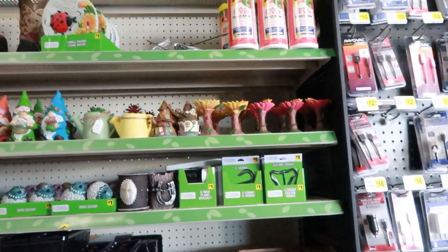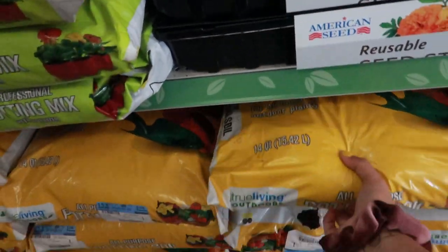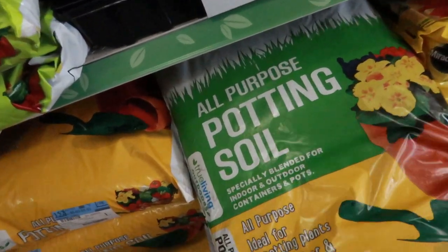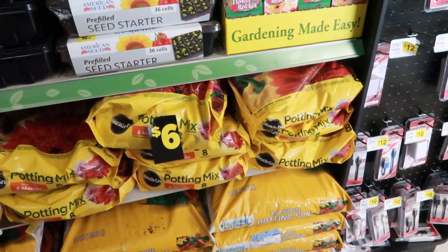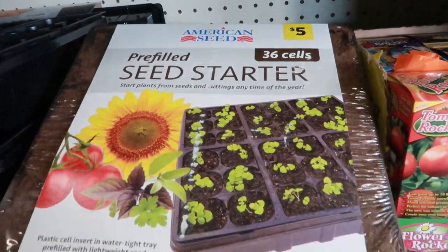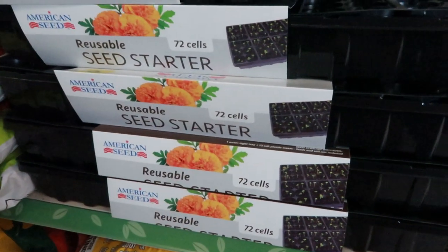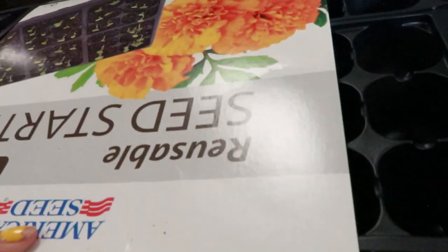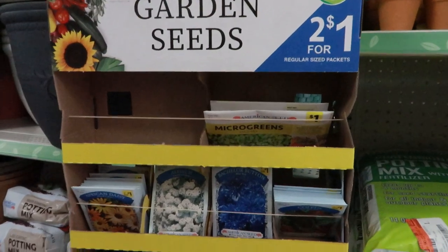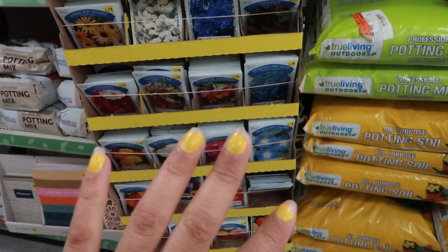I meant to go to Dollar Tree but I ended up at Dollar General, so this is where we're at. They got potting soil for all indoor and outdoor plants, all-purpose. I wanted something small. There's this seed starter — 72 cells, reusable, interesting. This one's six dollars. And then they got the little thingies — this is two for one, but at Dollar Tree you can get four for one, so not the best deal here.